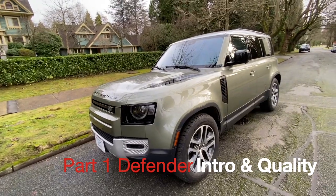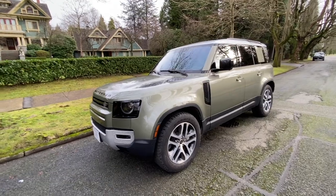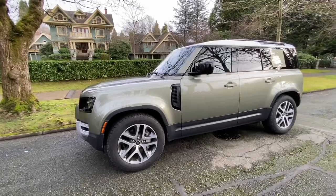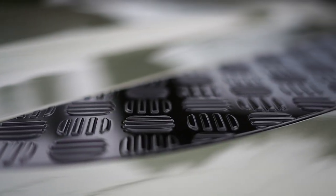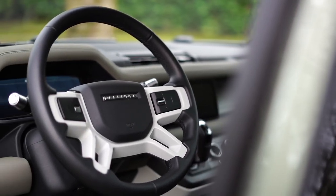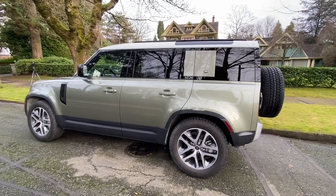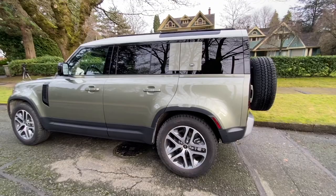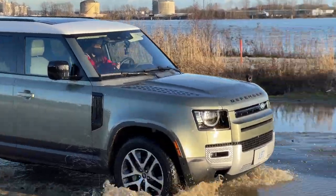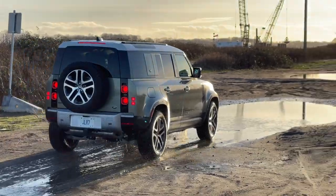This is the all-new Land Rover Defender, one of the most anticipated SUVs in history. The name Defender had so much history behind it that we were really excited to have this new version finally come to fruition. This is the most significant entry from Land Rover, and it's going to make a huge difference in the SUV market, because this entire industry is moving toward tougher, go-anywhere type SUVs. People are craving vehicles like the Jeep Wrangler and even trucks like the Tacoma TRD Pro.